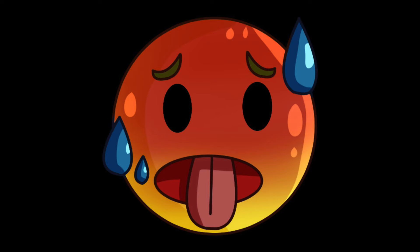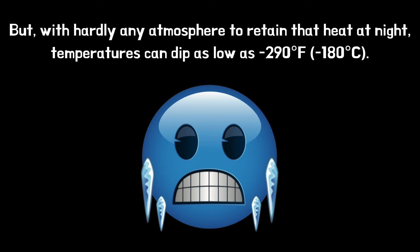But with hardly any atmosphere to retain that heat, at night temperatures can dip as low as minus 290 degrees Fahrenheit, that's minus 180 degrees Celsius.